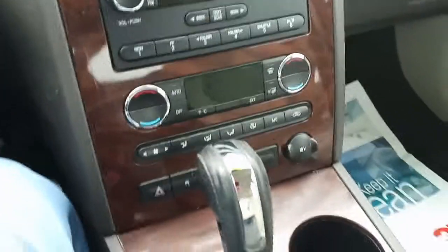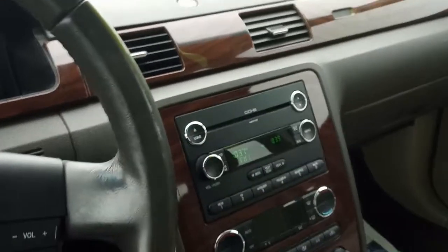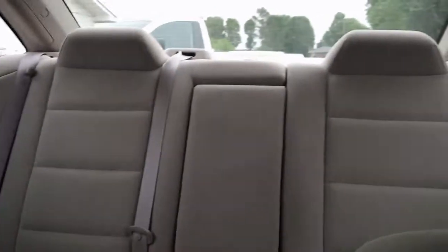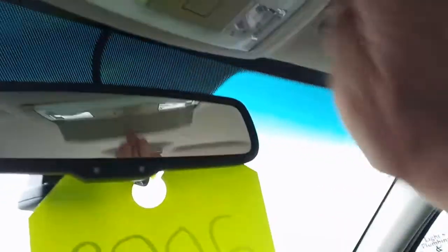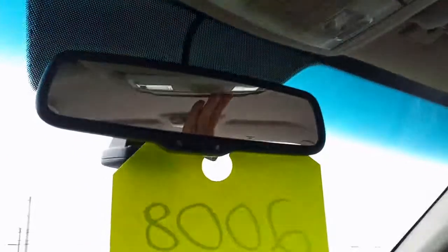Inside the console here we've got — I'll try to get some light down in here — yep, we've got an AUX and a power outlet down in there, trust me it's there. Nice beige cloth interior, it's in pretty good shape. Remember, with the asking price of $4,500 it's still a really super nice car. Got a little compartment up here for sunglasses and whatnot.